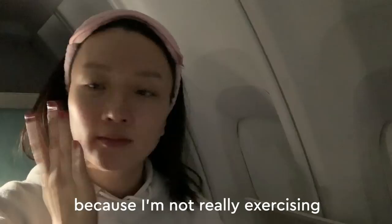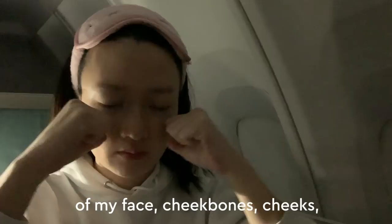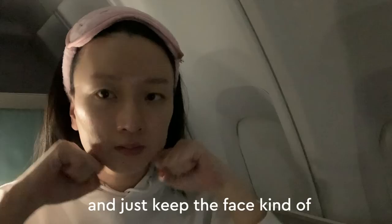So I love to give myself a little facial massage. I just gently knead the pressure points of my face — cheekbones, cheeks, jawline, and forehead — with my knuckles in a circular manner. This really helps to drain any fluid buildup and just keep the face sculpted and shaped.